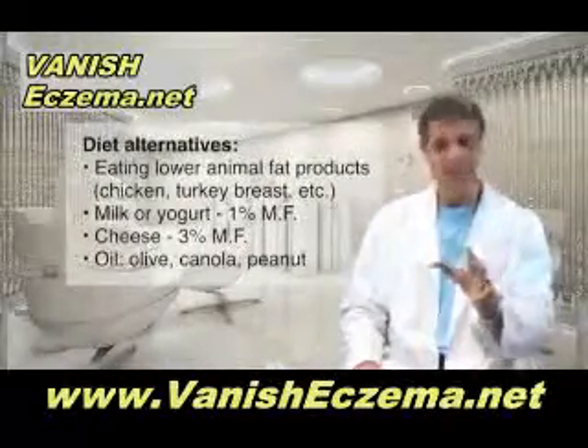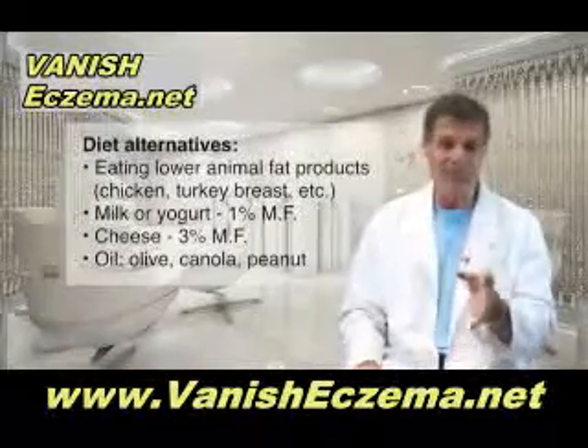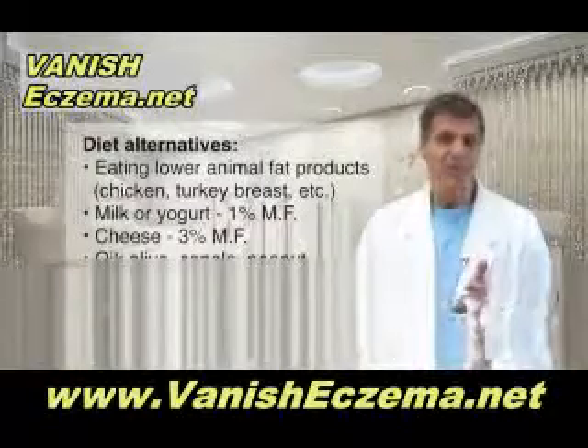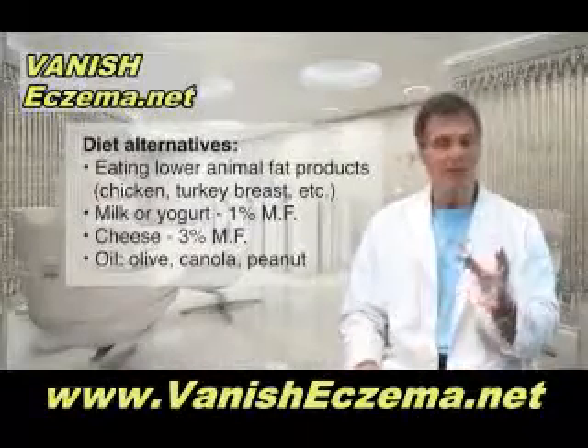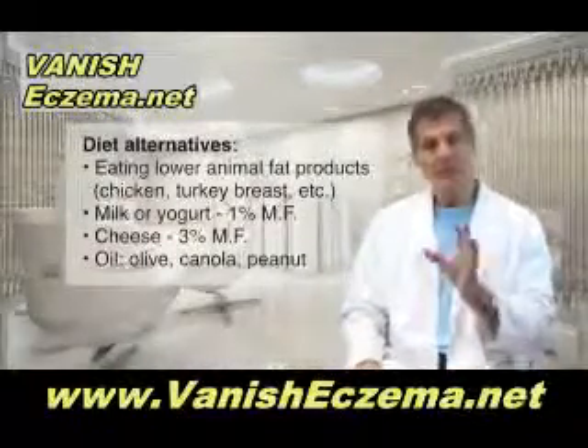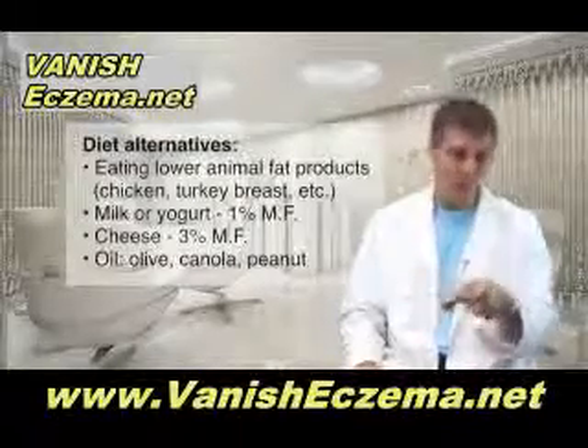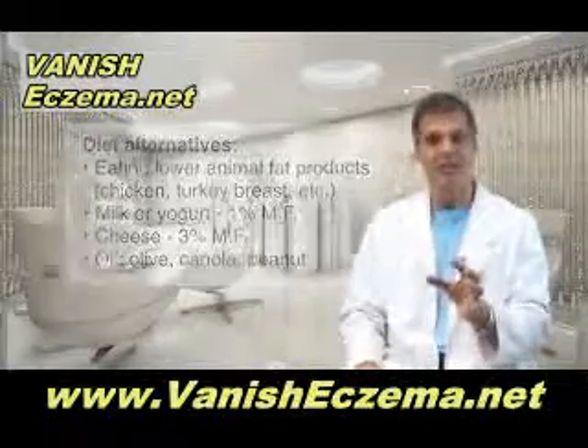So what are the alternatives? Eating lower animal fat products like chicken breast, turkey breast, fish, Cornish ham, milk or yogurt that's 1% milk fat or less, no cheese above 3% milk fat. And using these vegetable oils: olive oil, maybe canola oil. If you want to stir fry something, peanut oil once in a while is okay too.